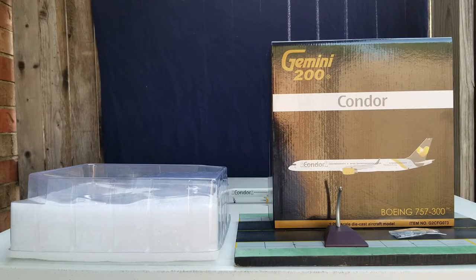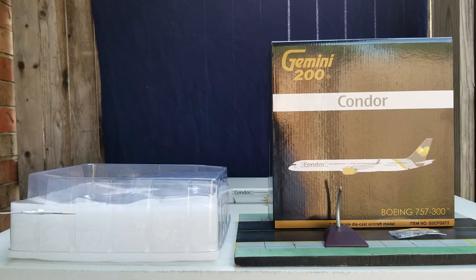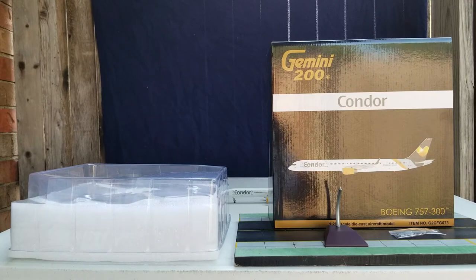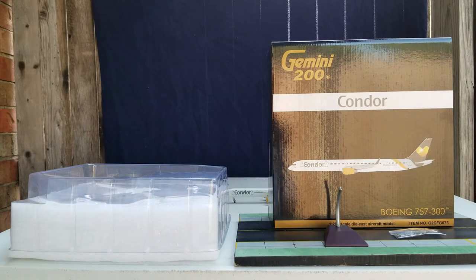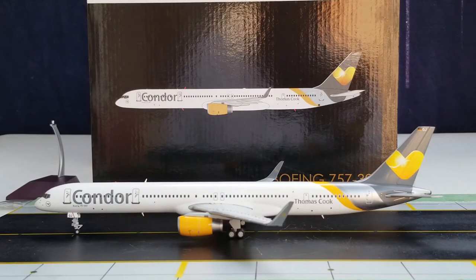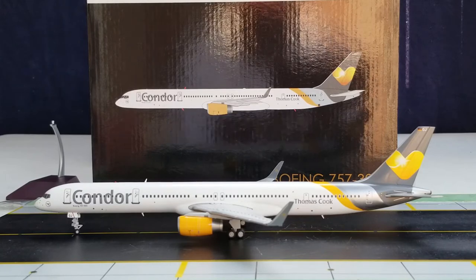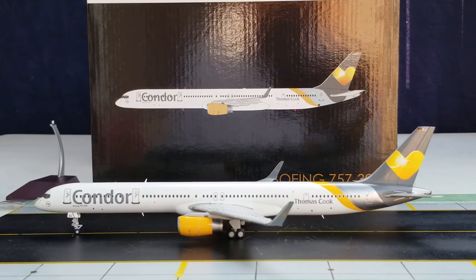With all that information out of the way about the history of Condor Airlines, all the details on the box, the packaging, the metal model stand, and the plastic bag featuring the gear replacements — with no further ado, here is the model. There it is everyone: the Gemini Jets Condor Boeing 757-300 in their sunny heart livery scheme in a 1:200 scale model.